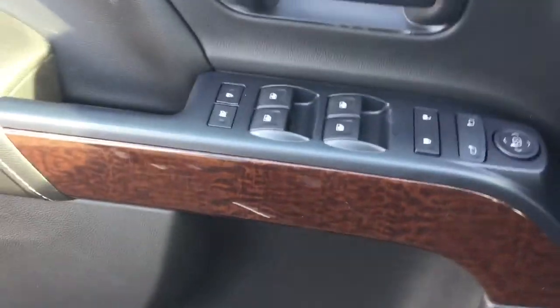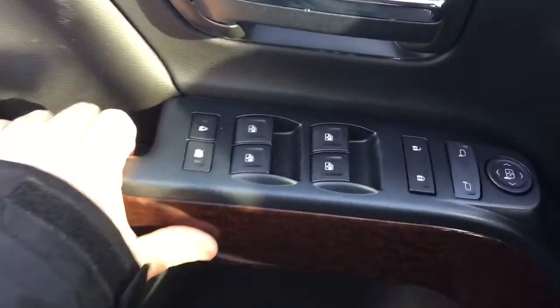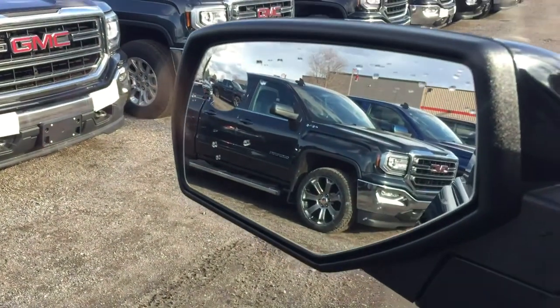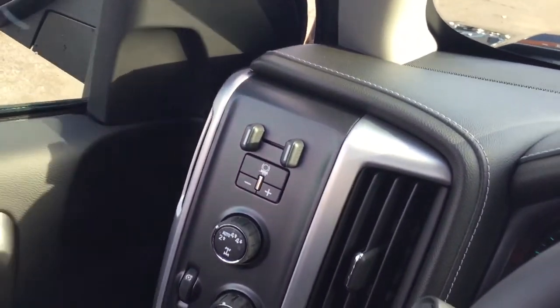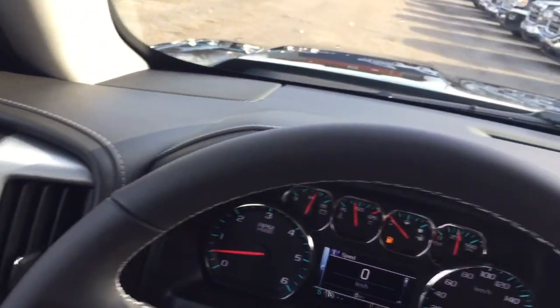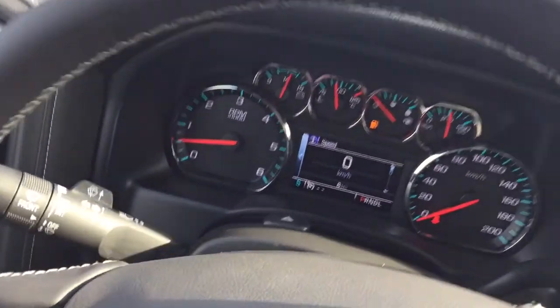Nice wood grain trim here on the passenger and driver's side door, and you'll find those throughout. Power windows, power locks, heated power mirrors, and you have a spotter mirror over here on the driver's side. Trailer brake, four-wheel drive selector, your lights, and a nice leather-wrapped steering wheel.